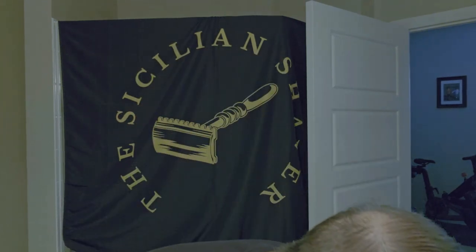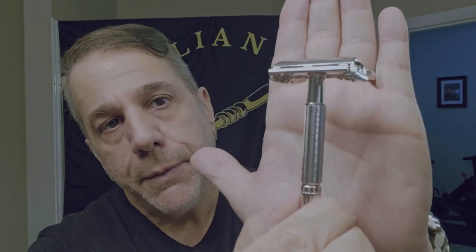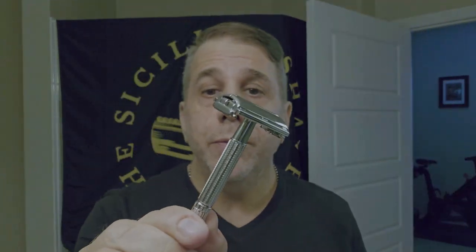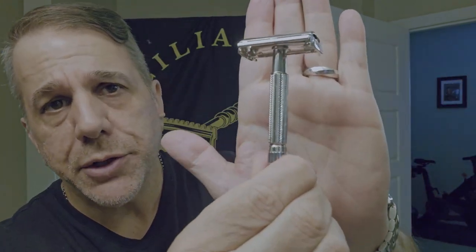The razor of choice today — another Razor Emporium pickup. It's a 1958 D2 — the TV Special Super Speed. What denotes it as the TV Special is the way it's knurled on the handle — kind of an elongated process with the notching. Beautiful job. This is your standard TTO, non-adjustable. Razor Emporium, hats off to you — you do a great job refinishing these beautiful antique razors. This one is done in rhodium.